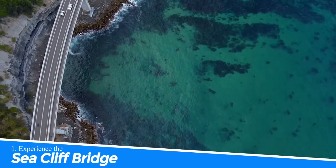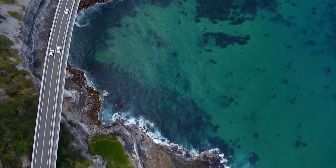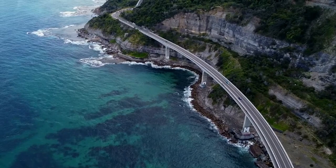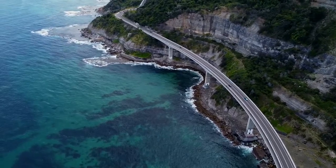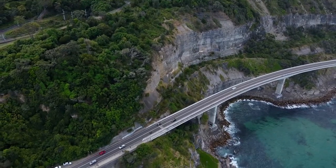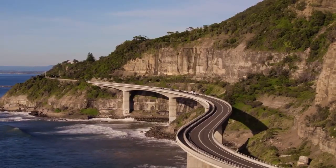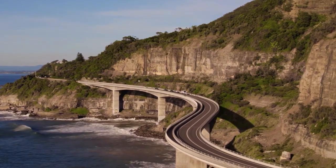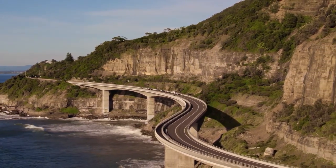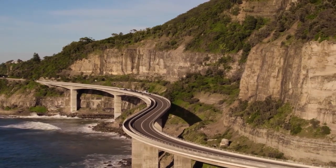Number 1: Experience the Seacliff Bridge. Experience the Seacliff Bridge in Wollongong, Australia for an unforgettable coastal adventure. This engineering marvel spans the stunning Pacific Ocean, offering breathtaking views and a unique sense of thrill. As you traverse the winding road, you'll witness the beauty of the rugged coastline and feel the exhilaration of being suspended above the waves. Prepare to be captivated by nature's splendor and create cherished memories.